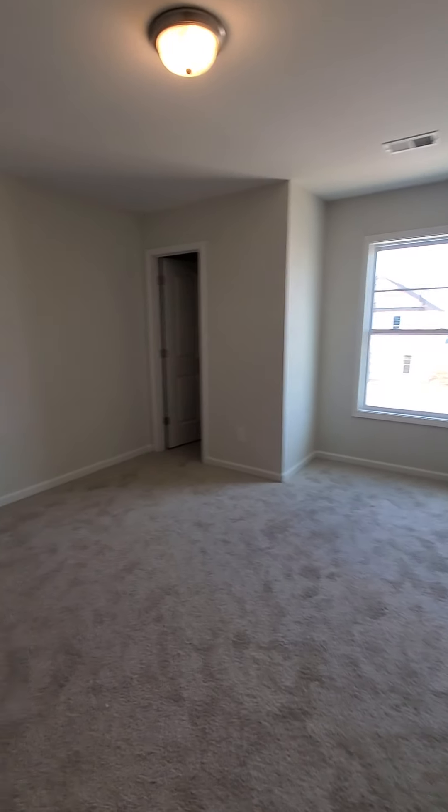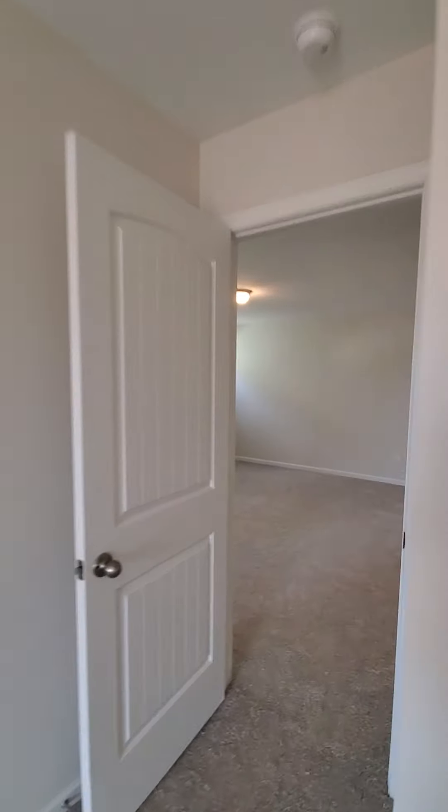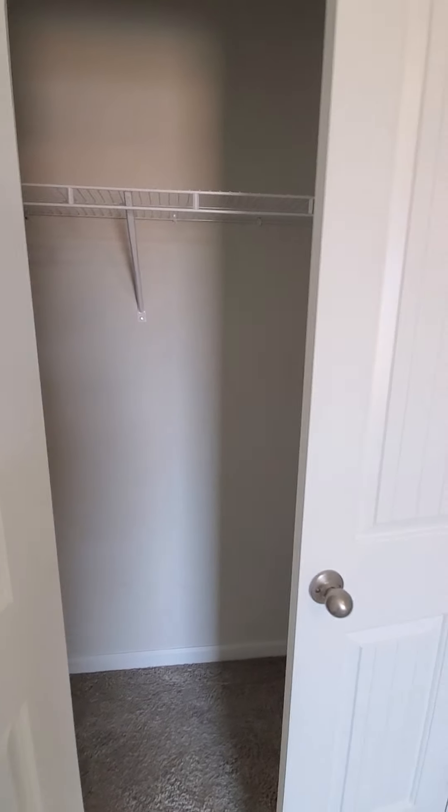Bedroom number four — fits a queen or four queen beds. Standard closet.